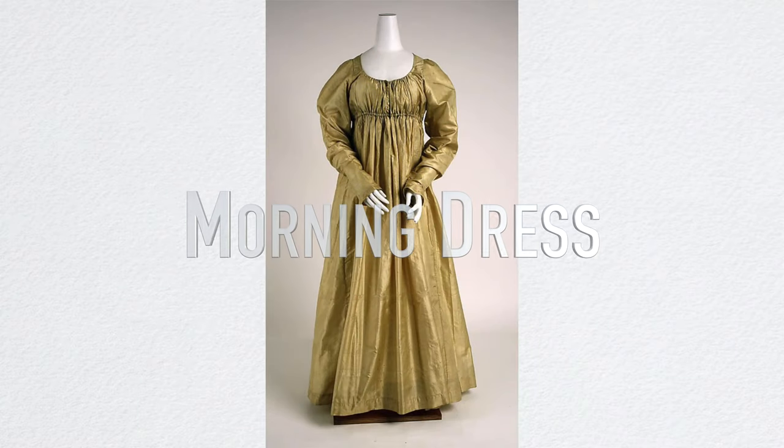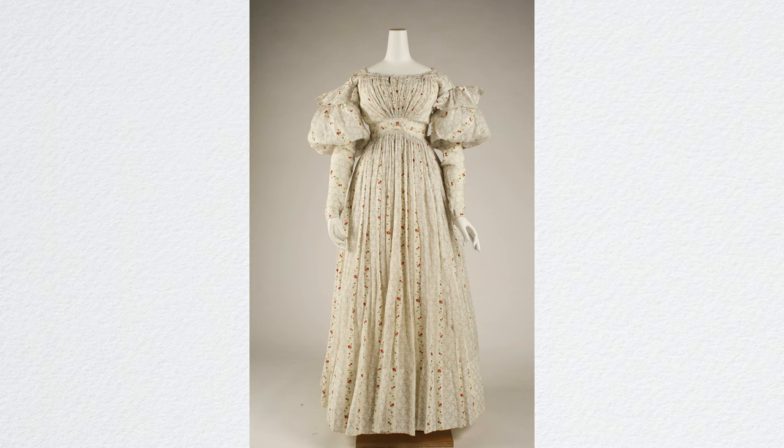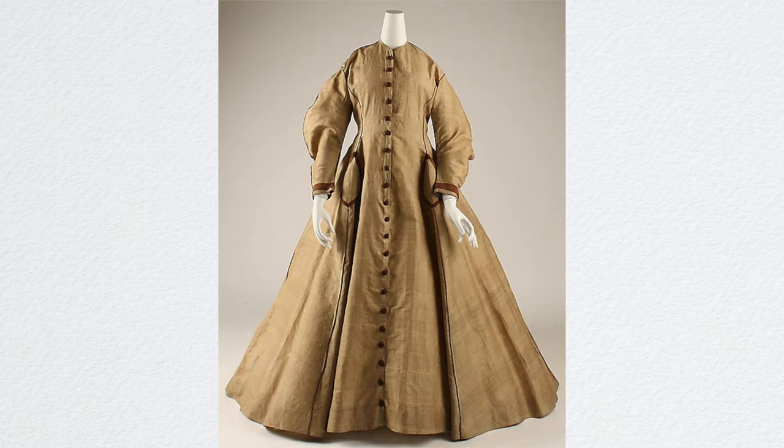Next we have the morning dress. The morning dress was worn inside the house. It was high-necked and had long sleeves. It was usually plain or undecorated.